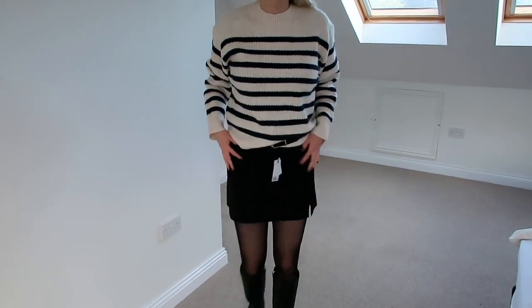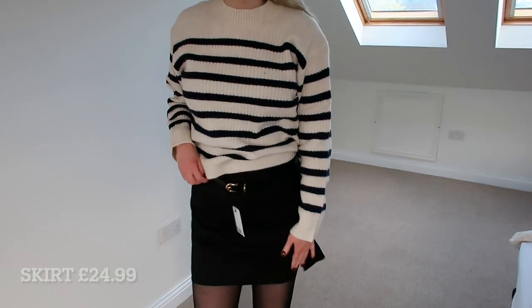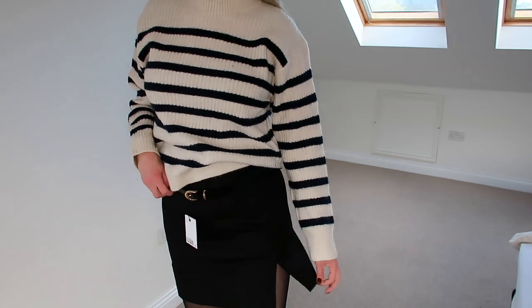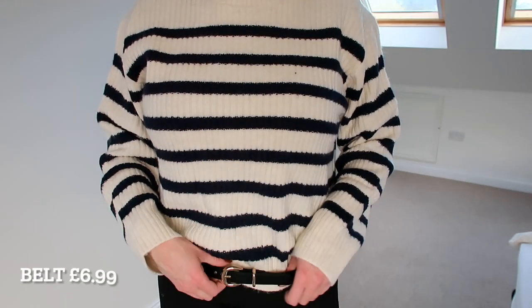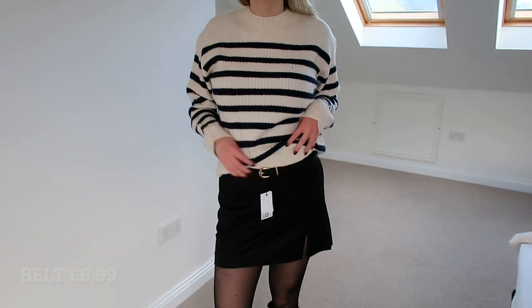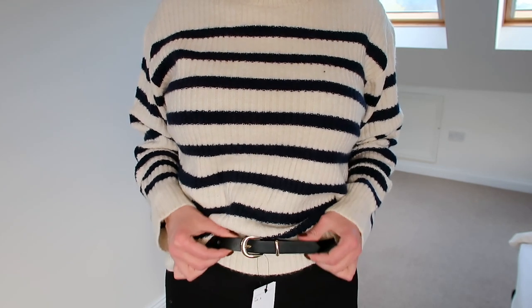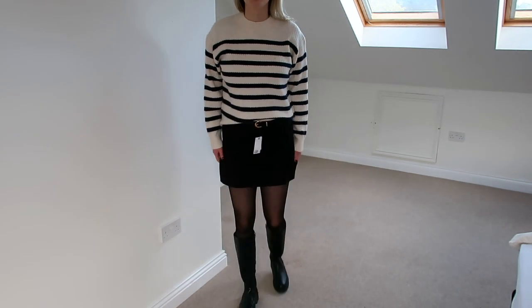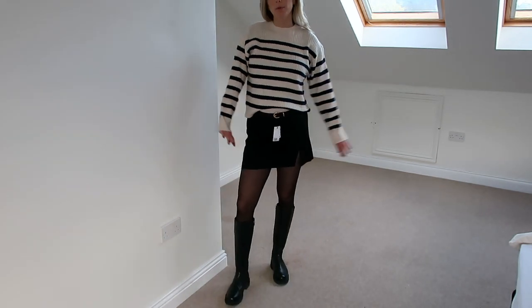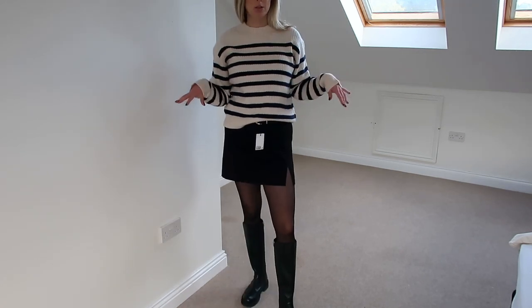I also got this black skirt and I've just kept my boots on. It's just plain black and it's got a little slip, and I've just thrown this belt on because I got it as well — I thought, what else do I put on with it. The belt's quite nice, just a very thin gold buckle. I think this is quite a nice autumnal outfit. Seems quite easy and effortless to just throw on.